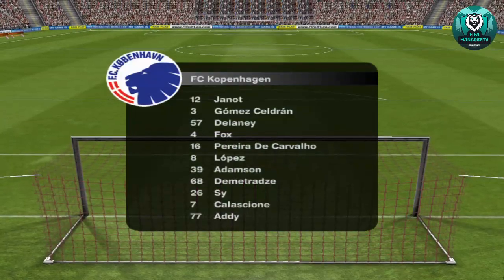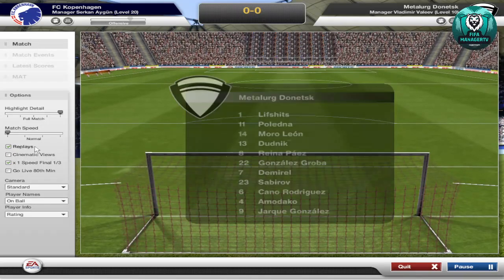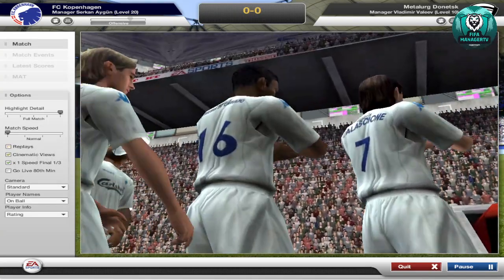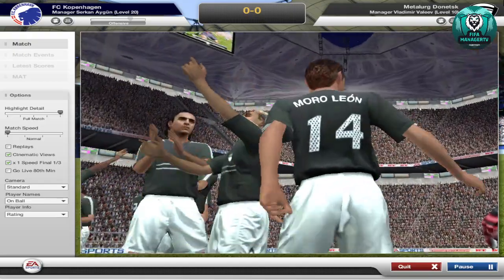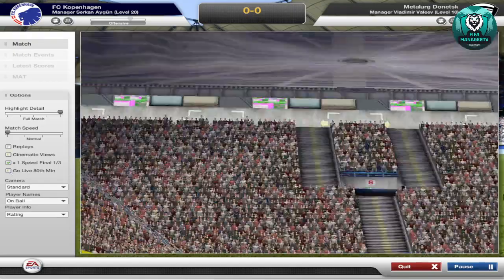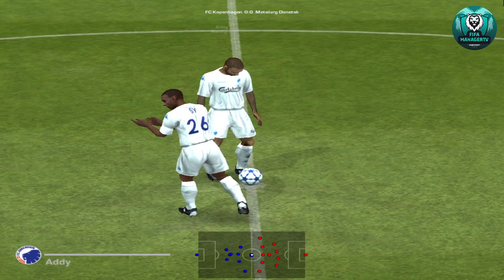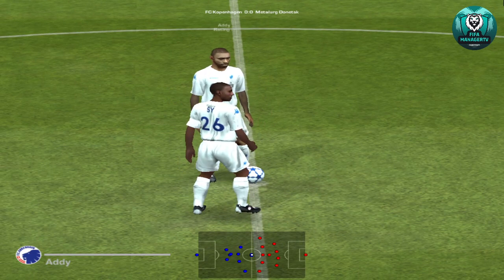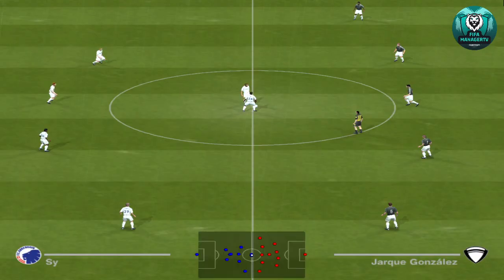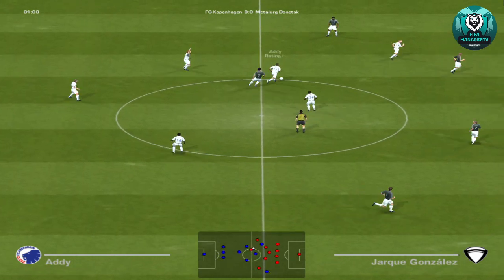Hi, this is Clyde Tilsley welcoming you to the start of another tournament, another competition, another trophy well worth winning. Real sense of anticipation here at kick-off — so much has been said and written about this game.